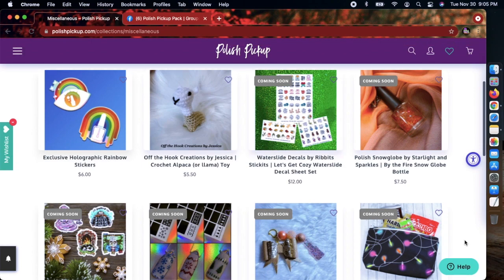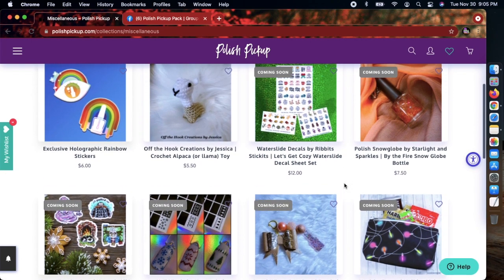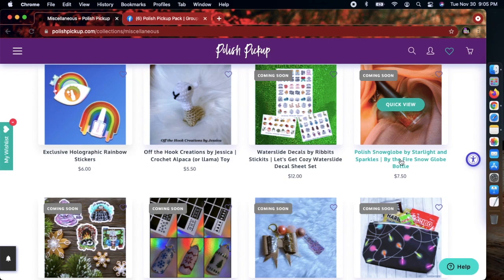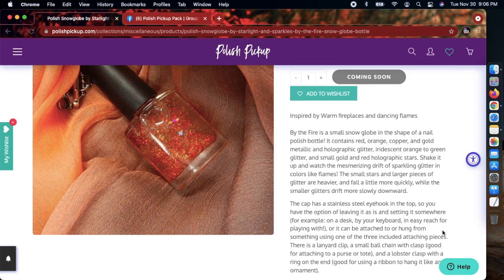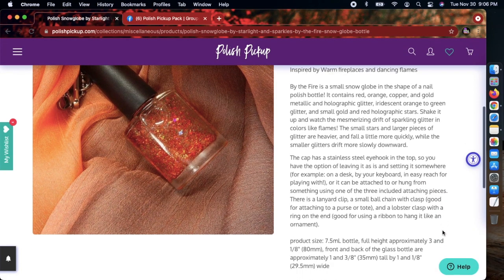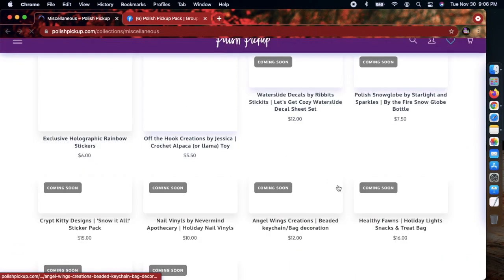In the miscellaneous section, every once in a while I pick up one of these Off the Hook Creations by Jessica — crocheted little toys that can be filled with catnip or without. The llama is cute but I'll pass. They have some water slide decals — not picking those up this time. Oh, looks like they've got an ornament! That is really cute. Tis the season!